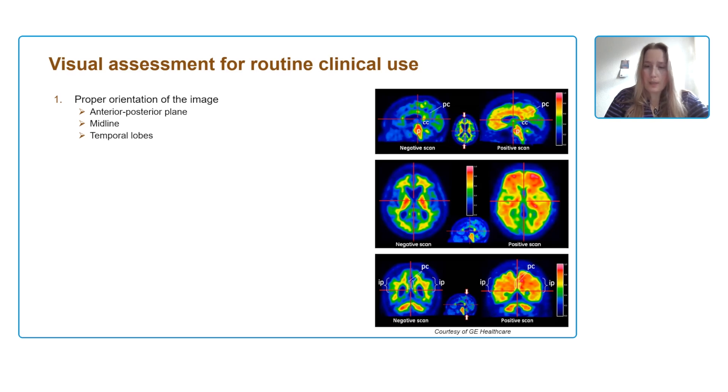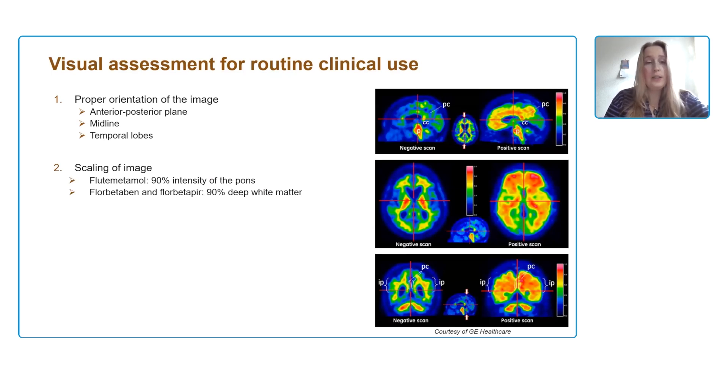We orient the scan according to the anterior-posterior plane, where there's a straight line between the anterior and posterior corpus callosum. The midline should be completely straight, and you should align the temporal lobes. When orientation is done, you can scale your image to identify the off-target or reference signal. In the case of flutemetamol, you scale to the pons at 90% intensity, while for florbetaben and florbetapir, you scale to the deep white matter at 90% of that signal.